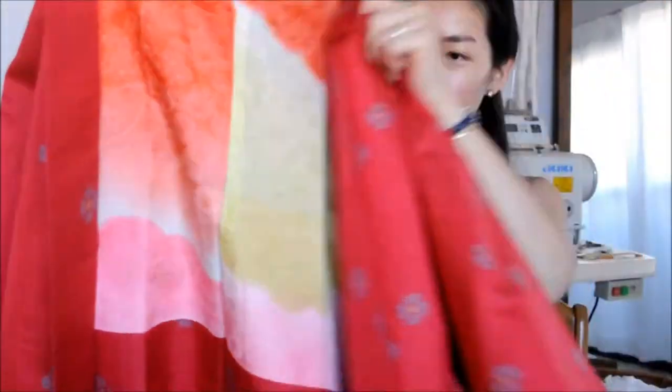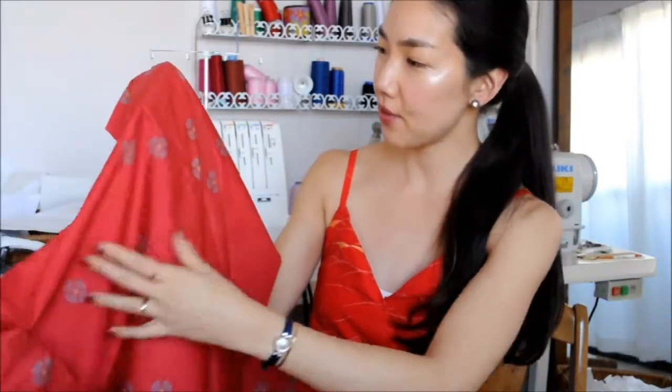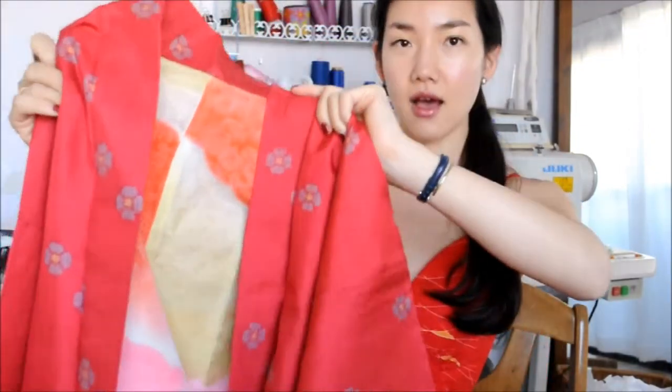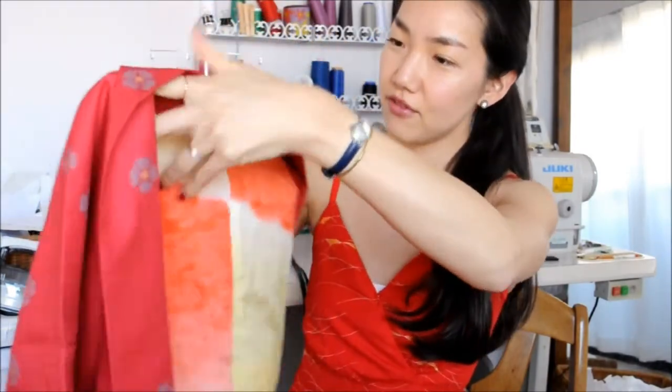It's in cotton. Unfortunately it's not silk, but it's in pretty good condition. It's cute — it's a fuchsia pink with kind of Japanese-y flowers all over the place. It'll be good for a summer dress. And I love the lining — look at this!